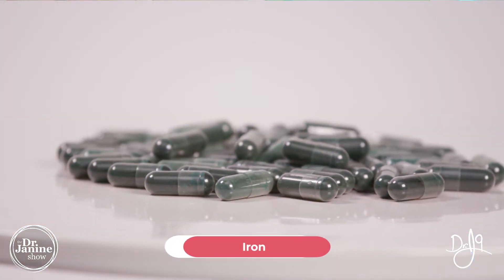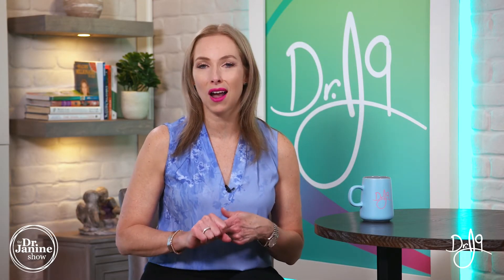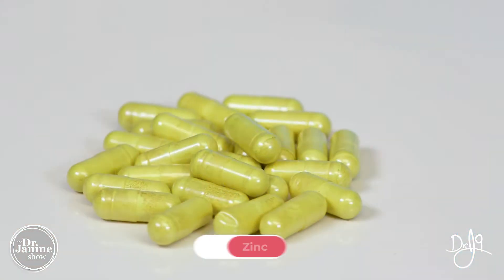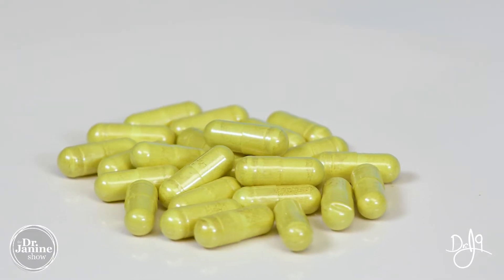Getting B12 in the right format that is absorbable is really important and in the non-toxic form. Another tip would be to ensure that your iron levels are where they should be as well. This can be routinely checked in blood work in terms of your B12 status and your iron — definitely something to ask your doctor, especially if this is a chronic problem for you with burning mouth. A zinc deficiency can also be a cause for burning mouth syndrome.